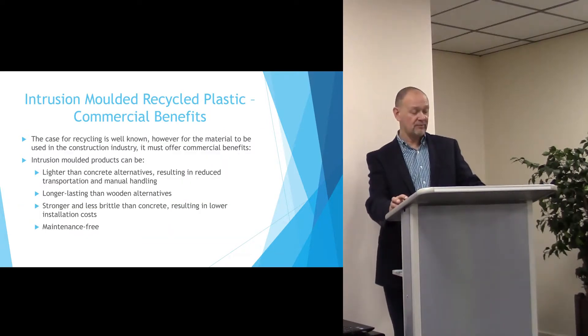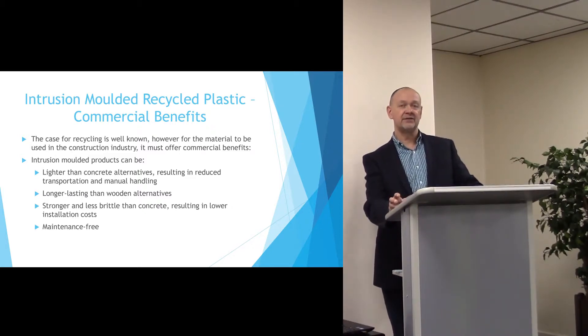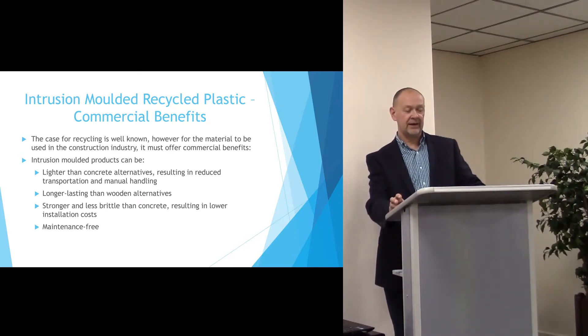The intrusion moulding technique for recycled plastics allows you to compensate for the variability of materials by using pressure as part of the process. It produces a product that is lighter than concrete, resulting in reduced transportation and manual handling costs.